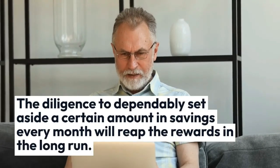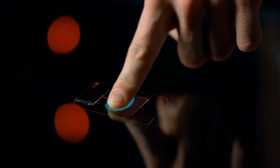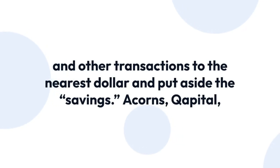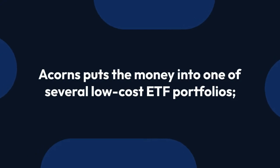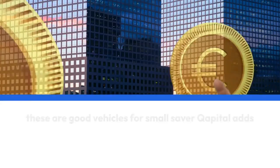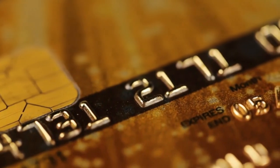The diligence to dependably set aside a certain amount in savings every month will reap the rewards in the long run. If you lack the willpower or organization to do that alone, technological help is available via smartphone and computer applications. The apps that make saving the least painless are those that round up your purchases and other transactions to the nearest dollar and put aside the savings. Acorns, Capital, and Chime all round up transactions from your credit and/or debit cards and return the money to you in savings-friendly vehicles. Acorns puts the money into one of several low-cost ETF portfolios — good vehicles for small savers. Capital adds the option to automatically transfer money based on rules you choose.